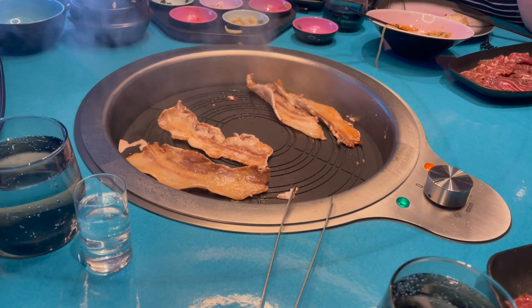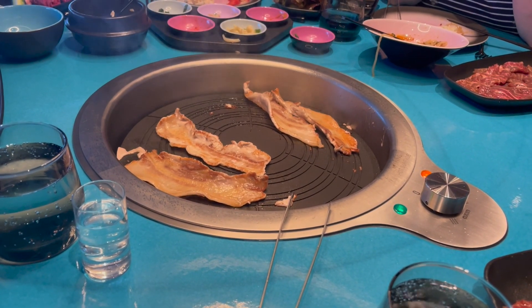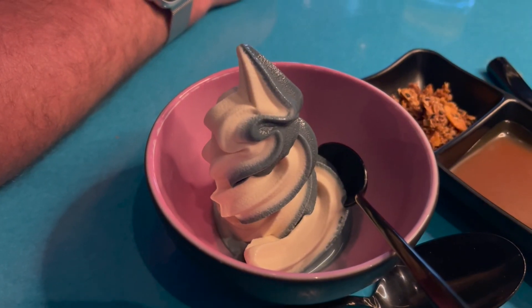We had dined previously in a Virgin restaurant on land in High Street Kensington and it was one of the best meals we've had in London. The standards around allergies and food were amazing — one of the best I've ever seen in any restaurant — and Virgin Voyages really need to take account of this.